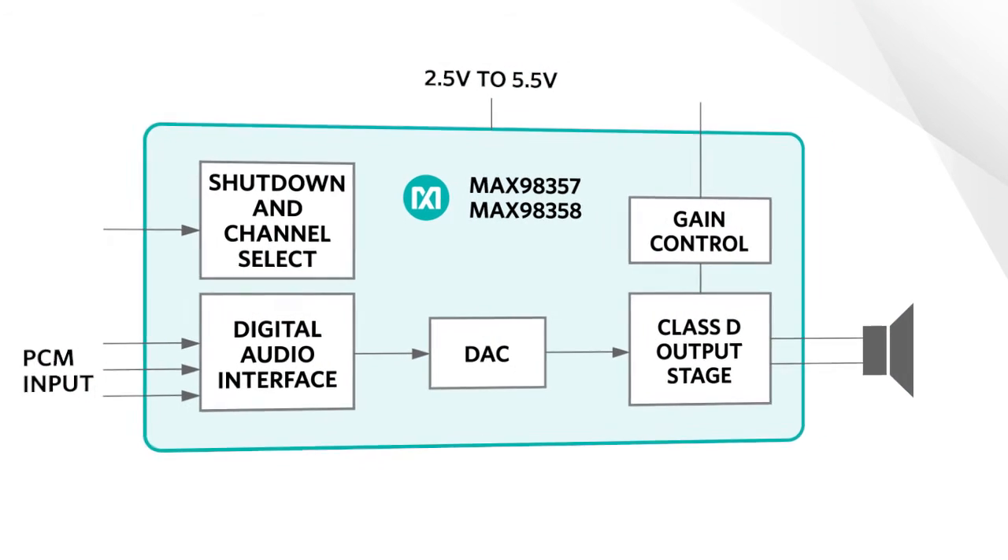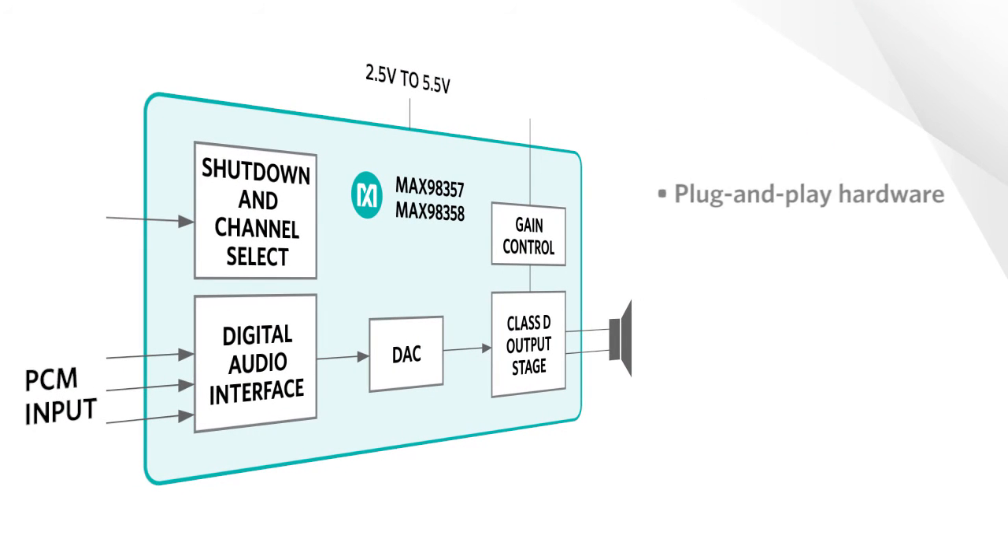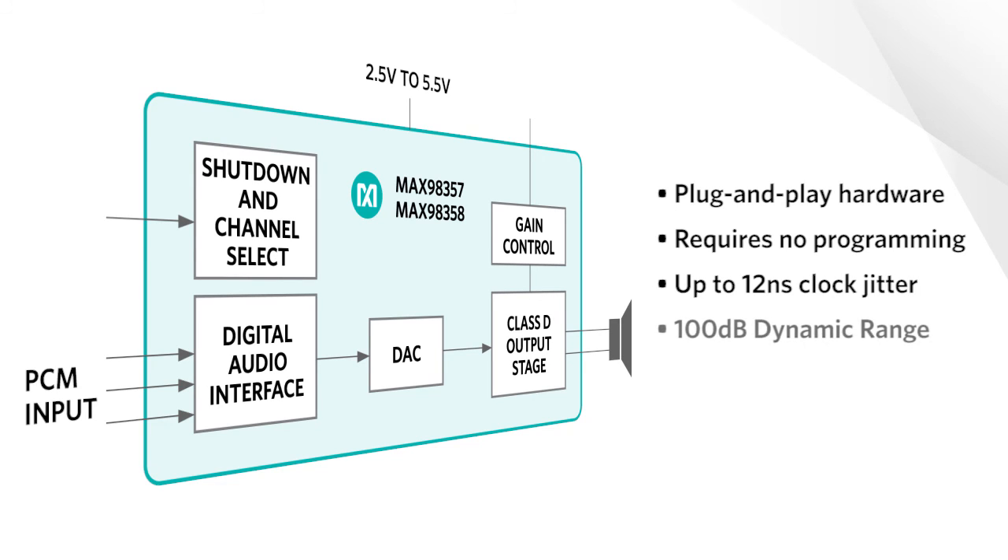Maxim's digital input Class D amplifiers are plug-and-play hardware devices requiring no programming to operate. These devices can tolerate up to 12 nanoseconds of clock jitter while maintaining 100 dB of dynamic range and superior THD plus N performance. Single supply operation eliminates the need for multiple power supplies, simplifying board design and reducing component count.